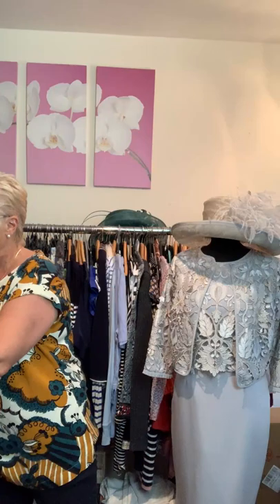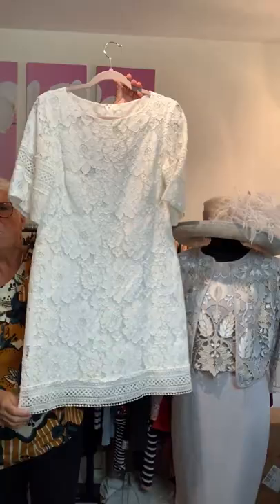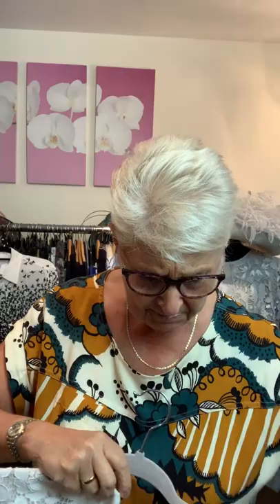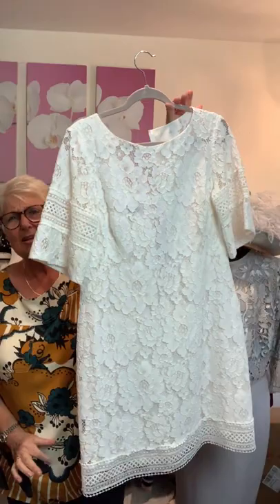There's another Ralph Lauren dress here as well — a little white lacy number. Look at the detail on these sleeves. It has a nice hidden zip at the back and the hem has this lovely detail too. This is a Ralph Lauren size 12, fully lined. It's £54. Imagine a little bit of a tan with that — fabulous.